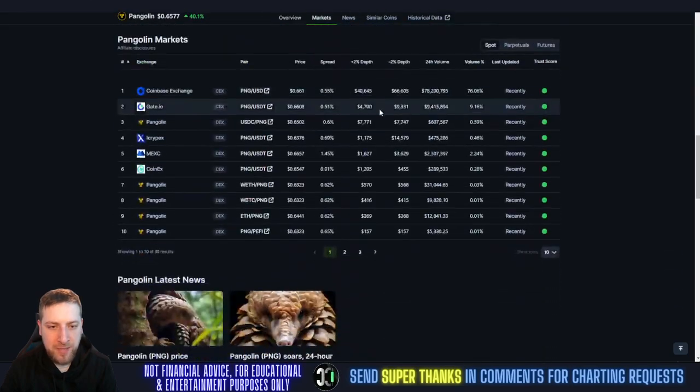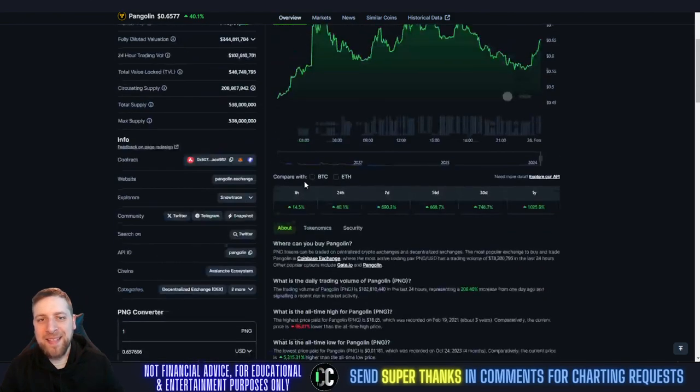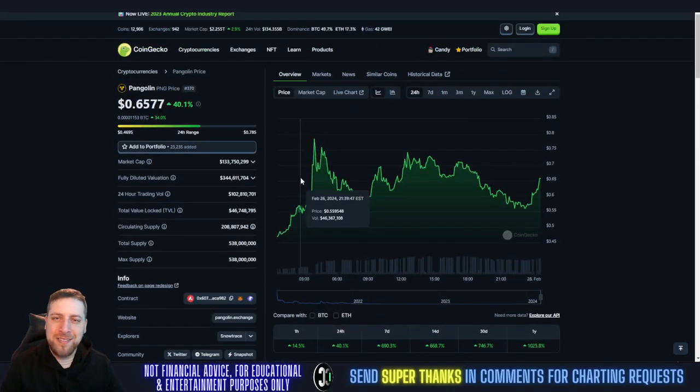Currently available on the following markets: Gate.io, Pangolin — I don't know what that one is — MEXC and CoinX, and obviously Pangolin. So with that, let's get into the price prediction and technical analysis on PNG.